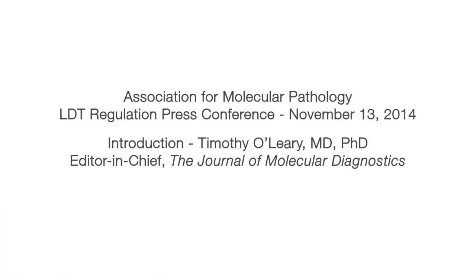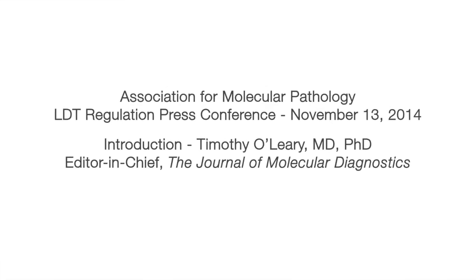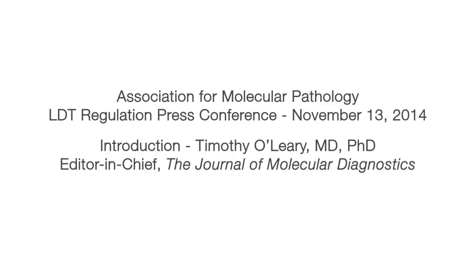I'm going to try to avoid any of my personal biases, either pro or against FDA's position. This briefing addresses the FDA's draft guidance issued on October 3rd. In its framework, the FDA defines an LDT as an IVD that's intended for clinical use and designed and manufactured for use within a single laboratory.